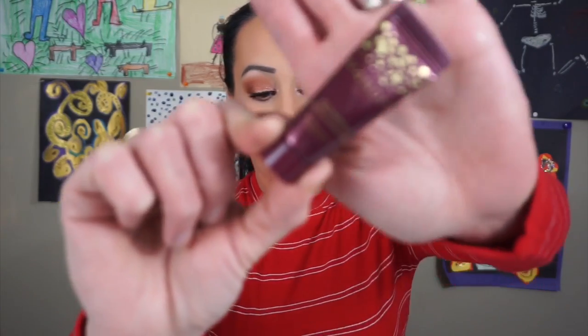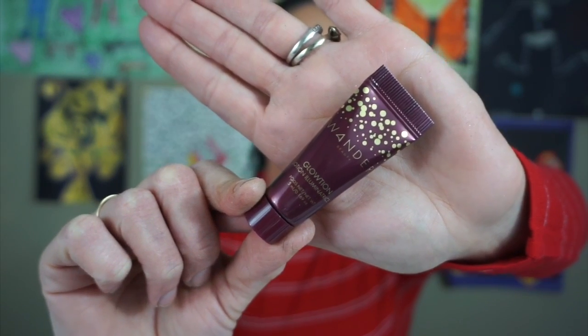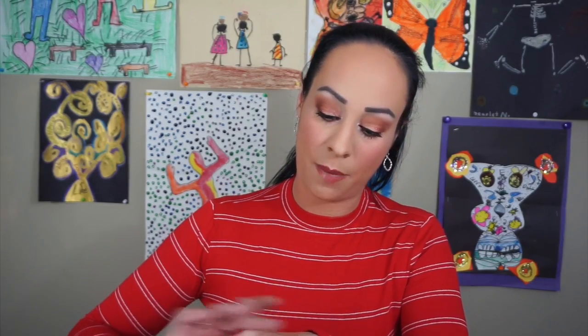The next thing is the Wander Beauty Glotion Lotion Illuminatress in the shade Celestial — an illuminating lotion with skincare benefits and a champagne pearl finish. It has a safety seal. I don't mind having illuminizers like this because I can put it on my shoulders in the summer or on my legs. I'm not personally a big fan of Wander Beauty products, but I'm excited about this one.